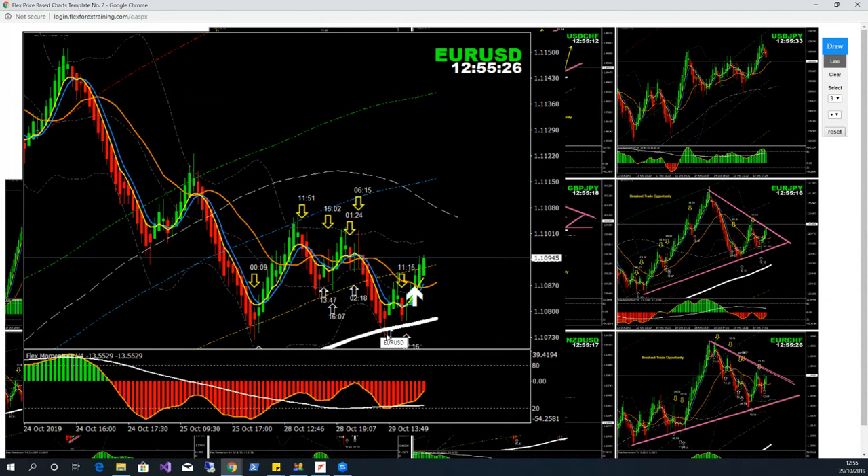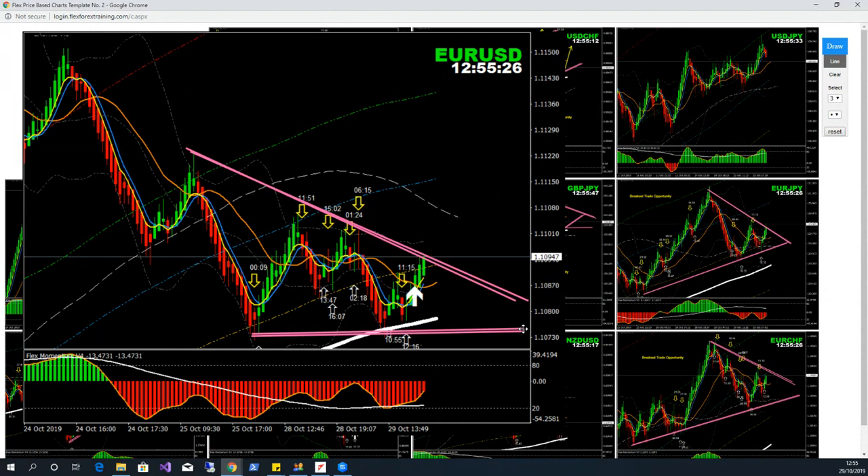Euro/USD — we had a short trade. As I mentioned, the price might respect this 200 DMA this morning. This is the safest trade: if the price is going to break — as I mentioned with the flex strategy, we do a confirmation candle close above the recent high. You can see it — this is the triangle pattern.